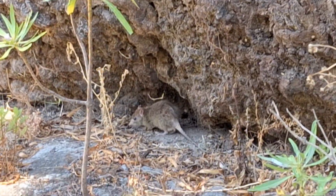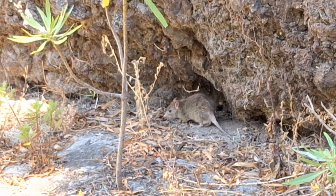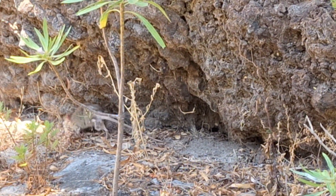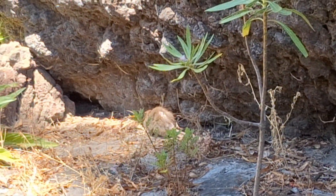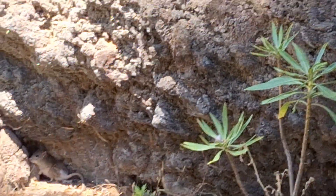Wait — is that a rat? Or a parrot? It's a parrot — it doesn't look like a normal rat. And it's gone.